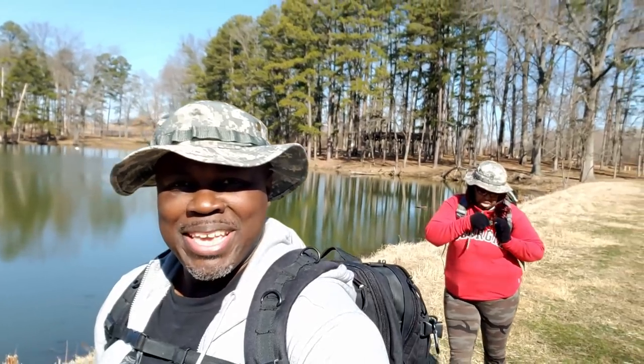Hey, how's it going fam? It's Don here from Peggy and Don. As a lot of our viewers know, we recently went out to a campsite to try to work on our survival skills, and while we were out there, a funny thing happened.